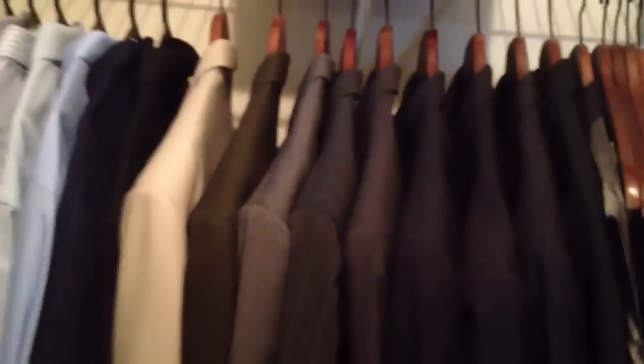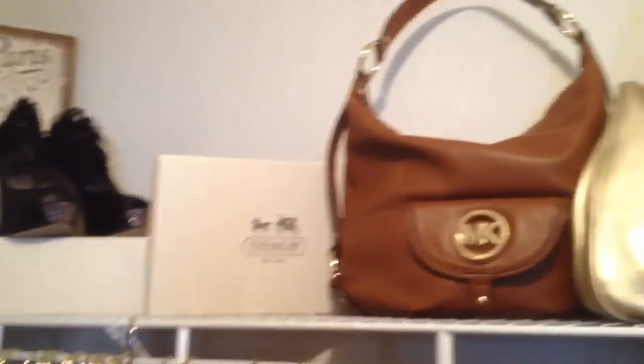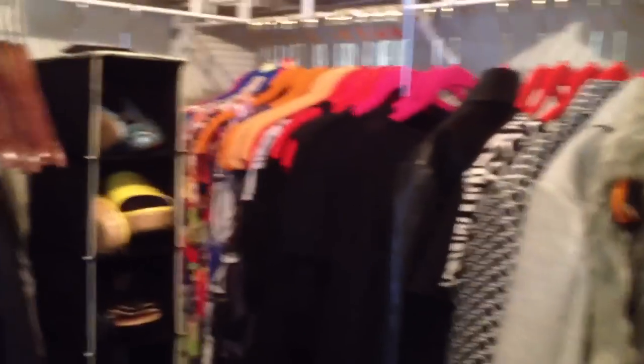Now my side — I'll pan for you. Here's the top shelf, here's the middle, and here's the bottom.